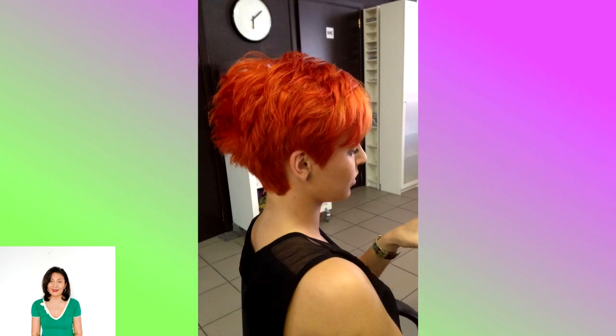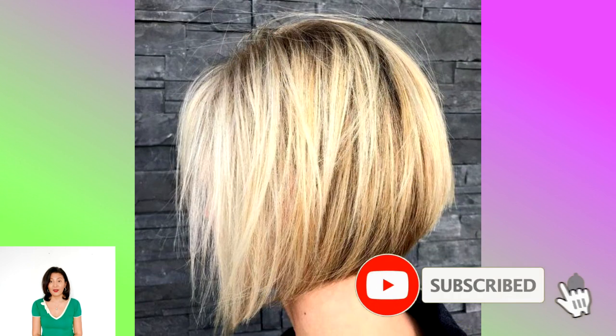There are so many blonde short hairstyles for round faces that you will definitely find a look to match your personal tastes and preferences. From a sleek bob to messy beachy waves, your hair has never looked so good.